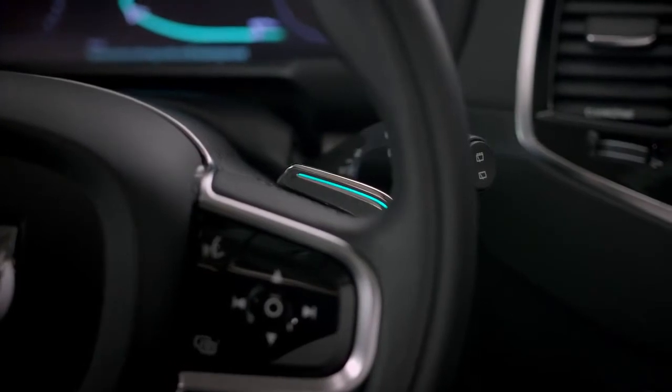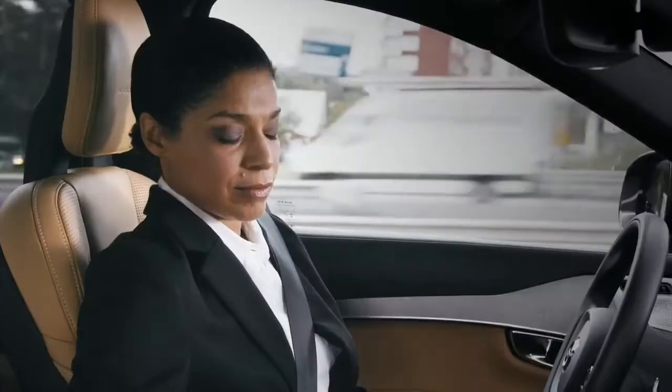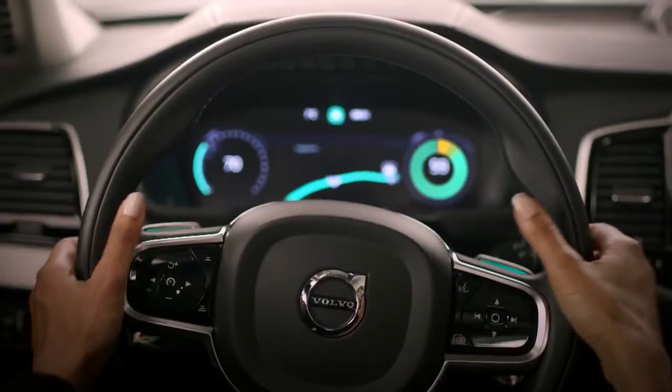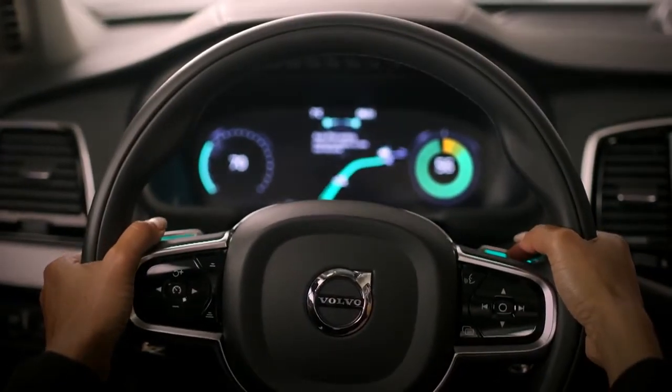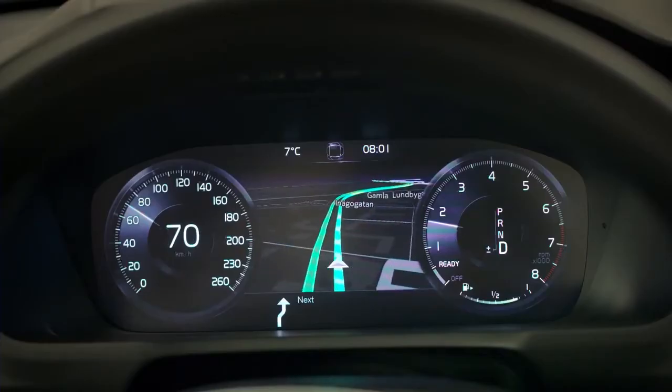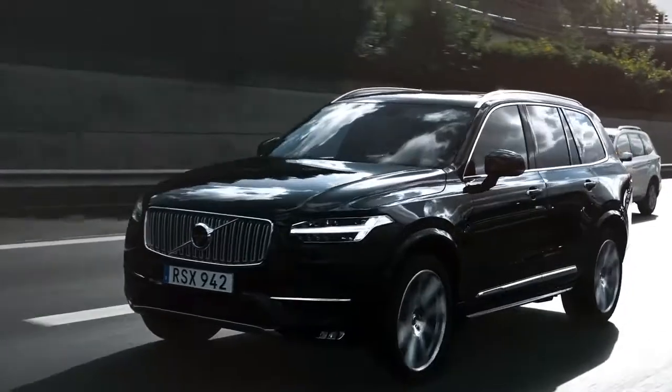When autonomous driving is no longer available, the driver is requested to take back control and continue the journey. A countdown is displayed. If the driver, for any reason, doesn't use the paddles to regain control, the car will bring itself to a safe stop.